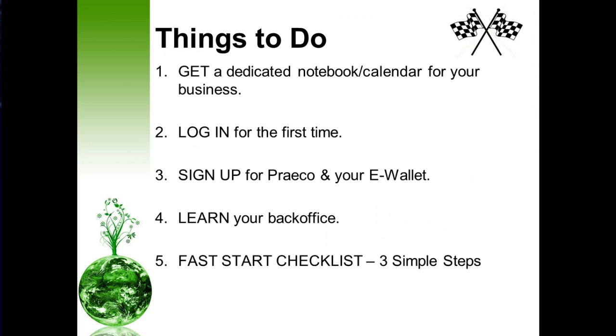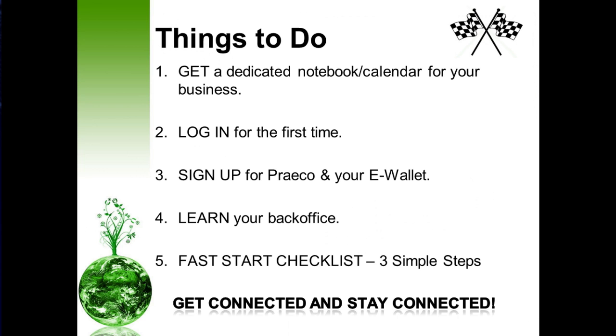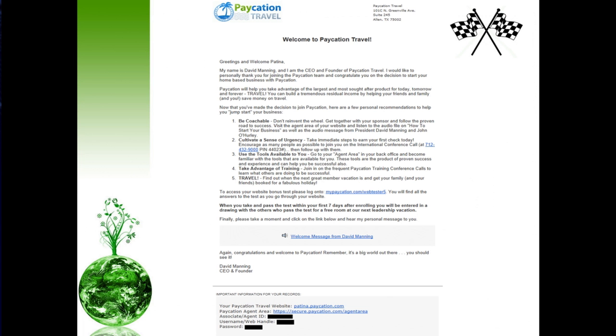Today I'm going to share with you three simple steps on how to fast start your business. And last but not least, folks, get connected and stay connected — if you're not connected, your business will not grow. I was referring to the email that Mr. Manning sent to you earlier. He sends everyone who partners with us an email regarding five critical things you need to do to jumpstart your business.